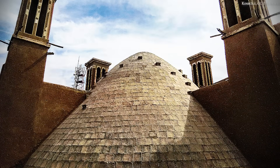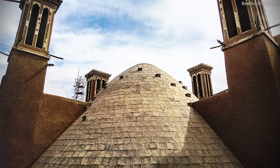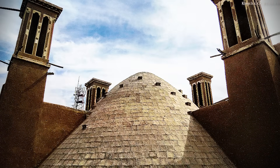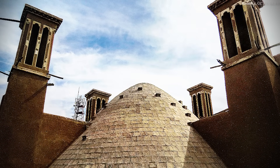Thick stone walls and other large masses act as heat sinks, helping to keep the buildings cool through the heat of the day. Thus, with little more than carefully designed chimneys, for nearly a millennium and a half the people of Iran have been able to passively cool their homes, mosques, and other structures, providing a welcome escape from the sweltering desert heat. It's not known for certain when or where windcatchers were invented.